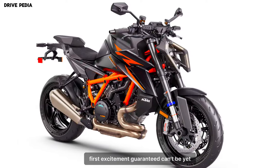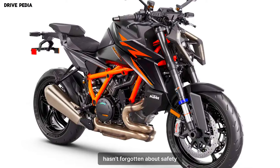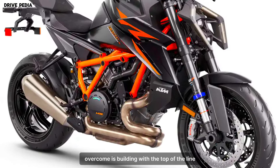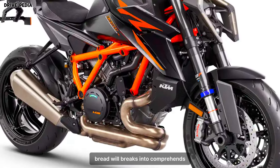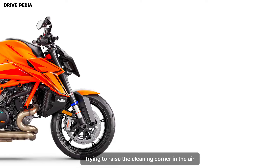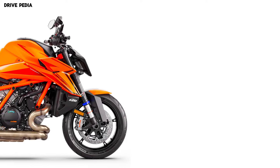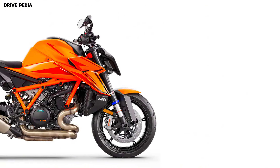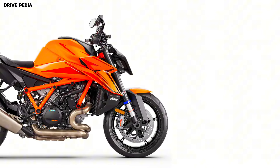Safety first, excitement guaranteed. KTM hasn't forgotten about safety. The Super Duke R Evo comes loaded with top-of-the-line Brembo brakes and a comprehensive suite of electronic rider aids, including cornering ABS, traction control, and wheelie control. These features keep you safe and in control, allowing you to push the limits with confidence.